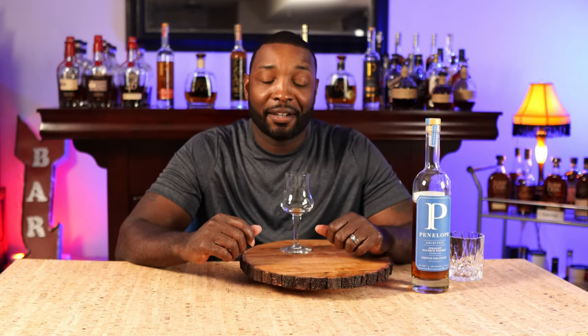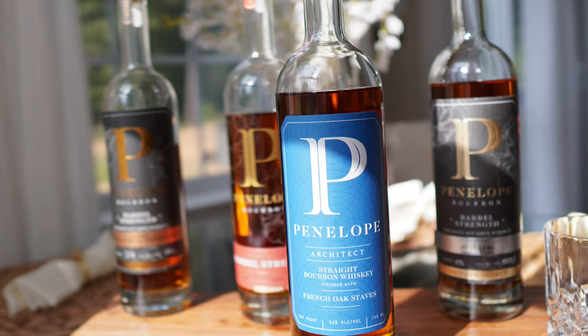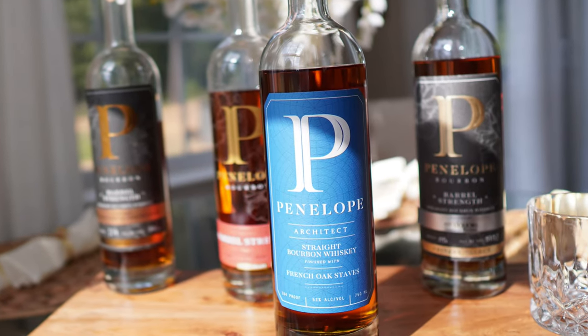Some of that orange peel is coming out of an empty glass. Normally with MGP products I get honey and tea out of an empty glass. But if Penelope is this good at four to five and a half years old, I can't wait to see what the future holds. There's only been maybe one or two other companies that I've actually sat back and thought, 'Wow, I can't wait to see what they release in the future.' Penelope does a good job picking barrels, finishing their bourbon, and adding oak staves to their bourbon.